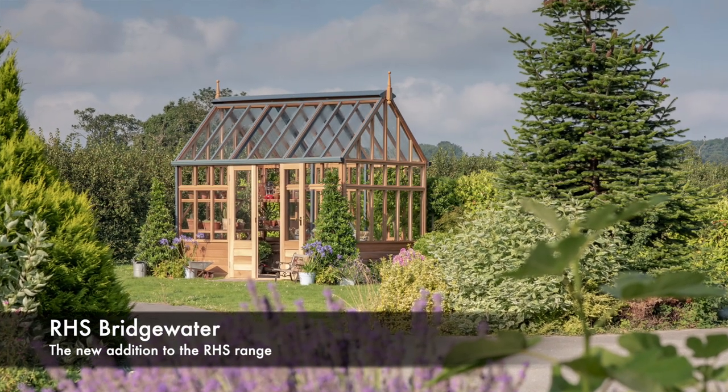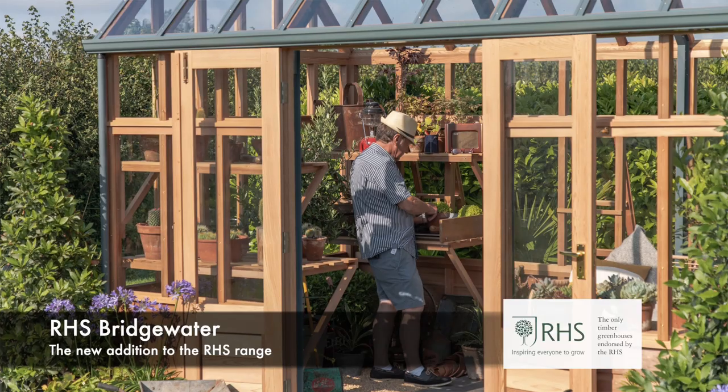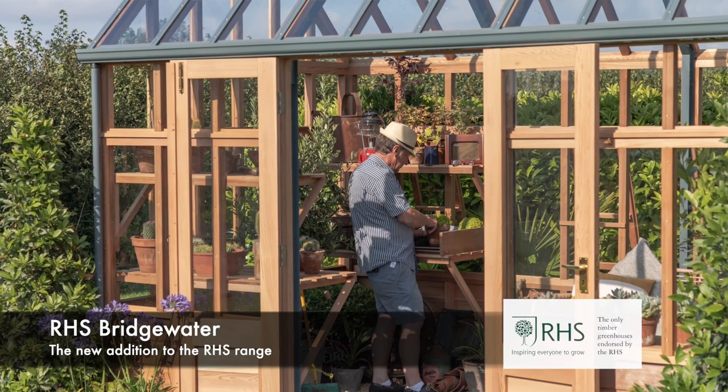We were particularly excited this year because we were going to be launching our RHS Bridgewater range in line with the RHS Bridgewater Garden opening. We have a very long-standing relationship with the RHS.